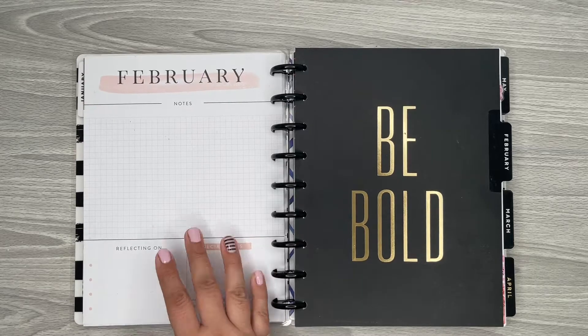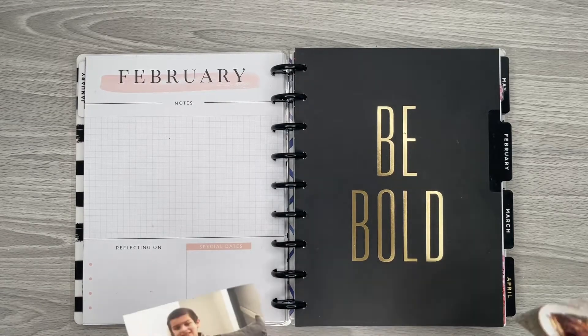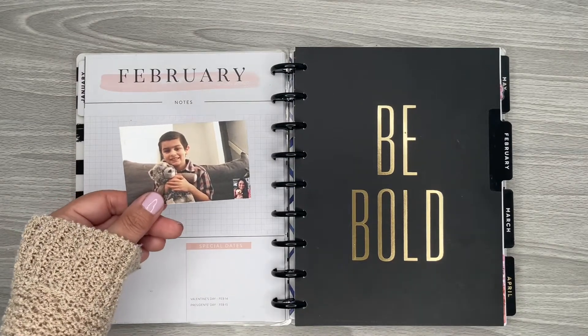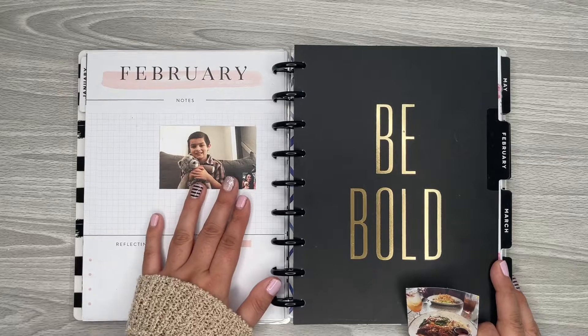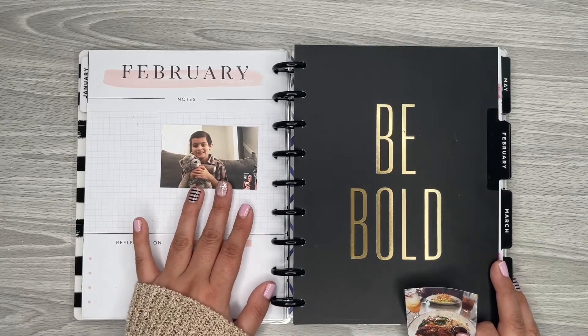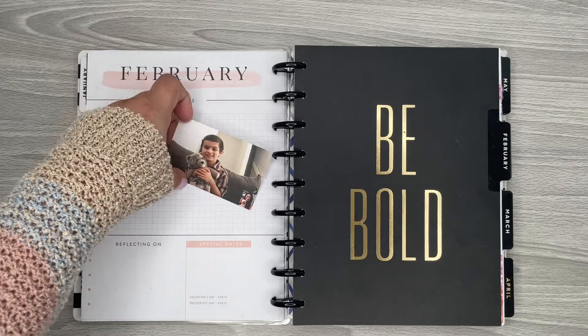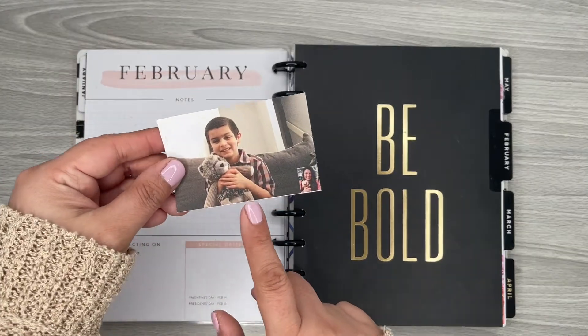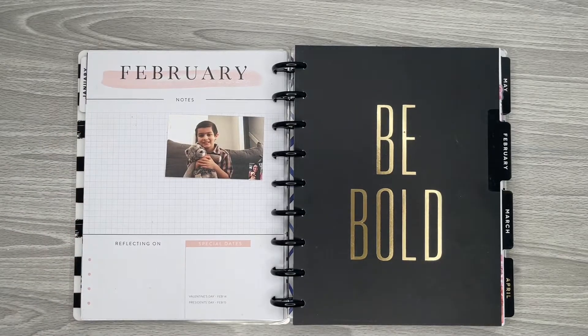So February, I have a few. It was Valentine's Day, so my nephew asked me to be his Valentine. We did like a little Zoom — we exchanged gifts. We sent gifts to each other and we did a little Zoom opening of the presents, which was really cute. We both got each other like a bunch of things and some cute little stuffed animals. So I want to definitely document that one.